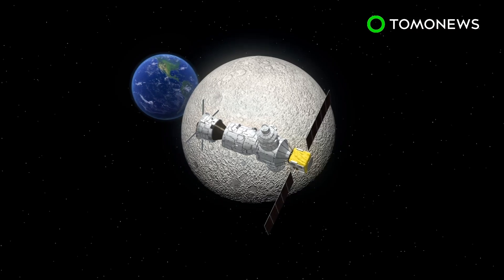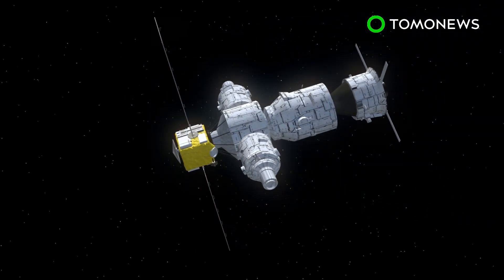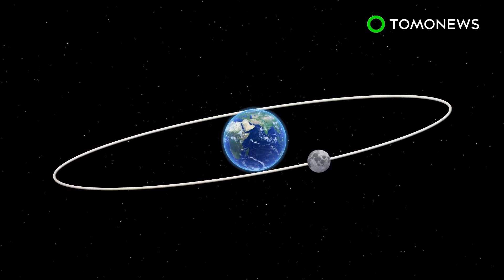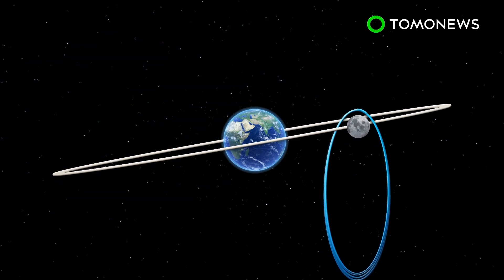NASA is planning to build a station for astronauts orbiting the moon, a project known as the Lunar Orbital Platform Gateway. According to an ESA press release, the Gateway space station will follow a near rectilinear halo orbit, or NRHO.